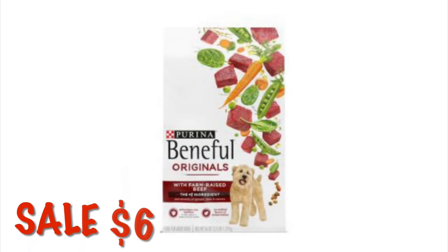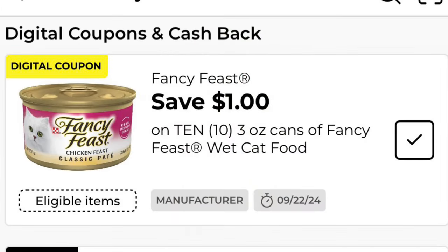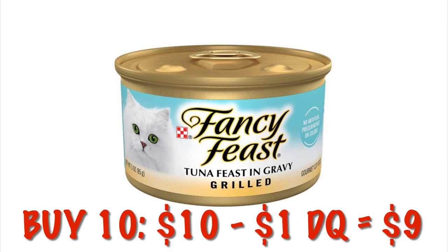Beneful is on sale for six dollars this week. Now let's get on to the cat food deals. We've got a dollar off of 10 cans of Fancy Feast cat food, so if you grab 10 of them that'll be ten dollars and then a dollar off would be nine — we're going to get them for 90 cents each with this coupon.